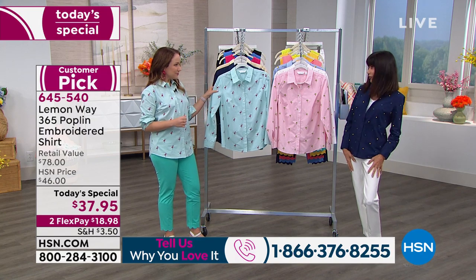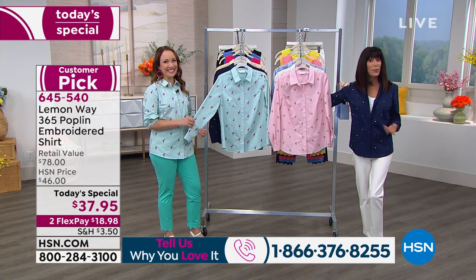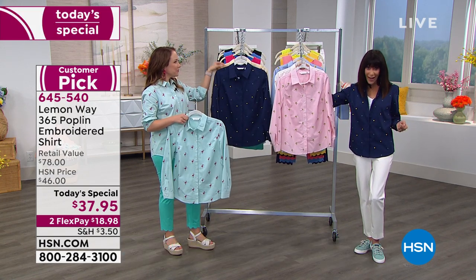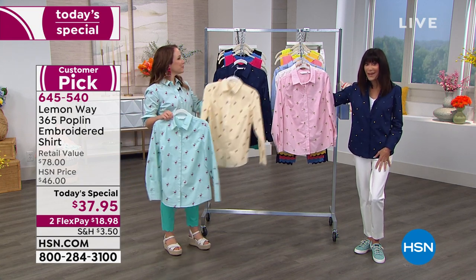When we offered this in a regular show, had a couple out there, everybody loved it. And so we brought it back today as today's special. It is the only button-down shirt in the entire assortment with Lemon Whey, and this will be the only embroidered shirt of the year. So this is your chance to grab it.